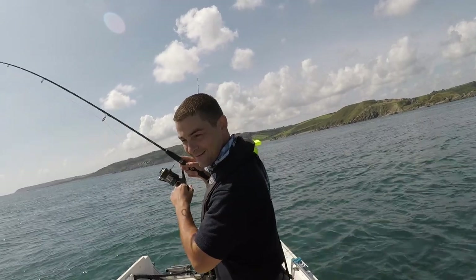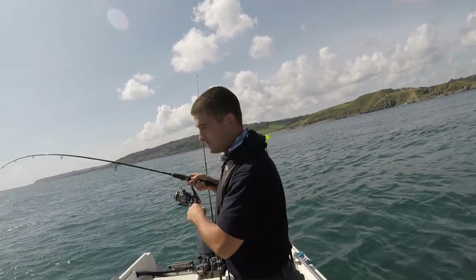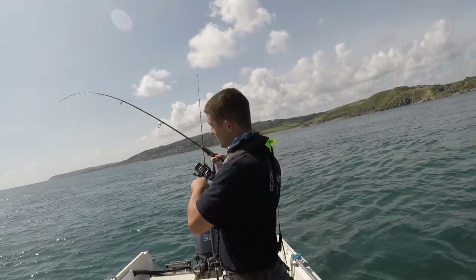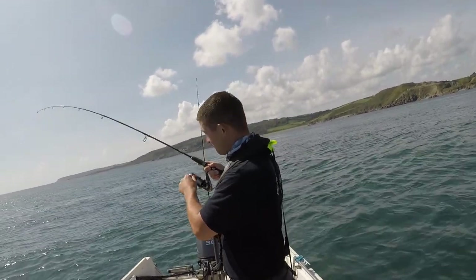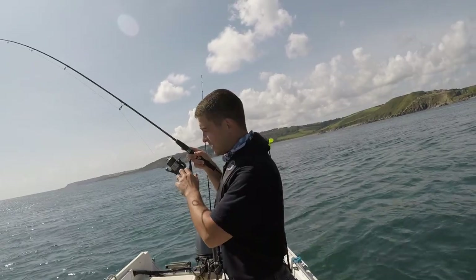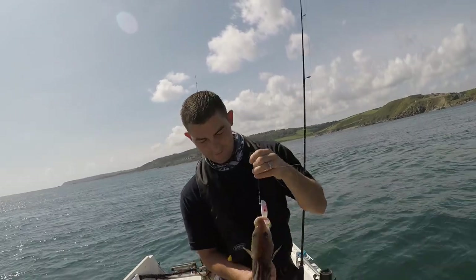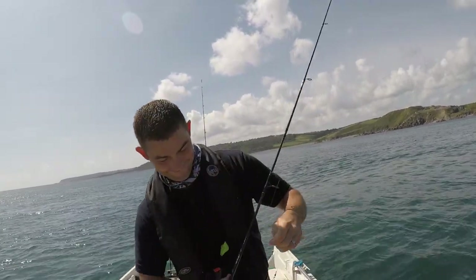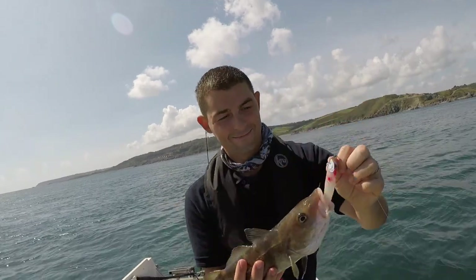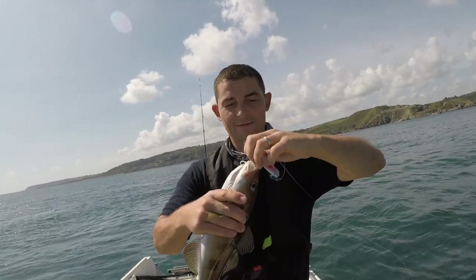I just lowered it towards the bottom — it just feels like... oh, there's a nod, a couple of little nods. Doesn't feel like a bass; it's not a pollock because it hasn't had a run. Like I was saying, I was just fishing it near the bottom, maybe 10 foot off the... oh it's a... it's a codling! There's the shad in its mouth — let go of it!